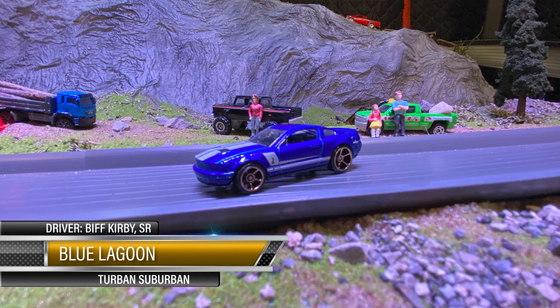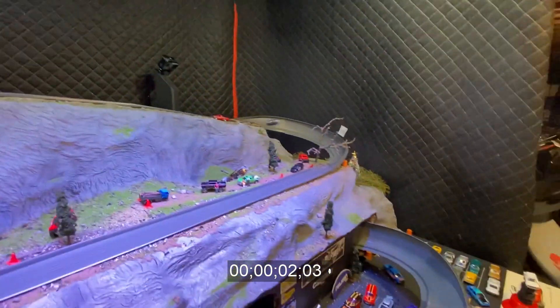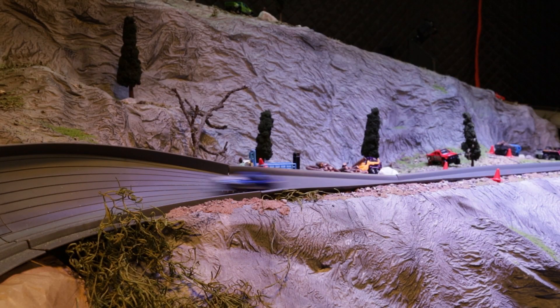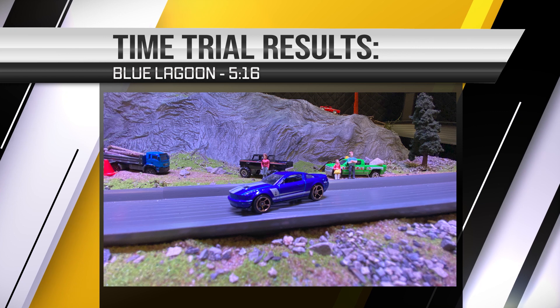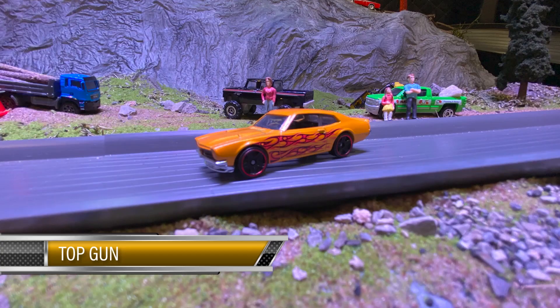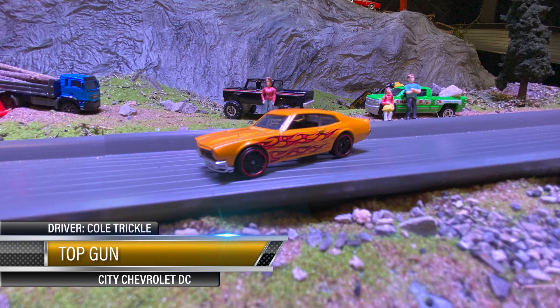Look at this — see, he named it right. Blue Doon — that's a blue car. FTEs, Biff Kirby Senior, Turvin Suburban gonna put this bad boy down the track. Let's see what this Mustang will do — golly, that thing's banging in the corners! Woo — swipper whipper dapper at the end there. I like the way that looked though — he was just showing off. Good lord almighty, if he hadn't showed off he'd have been at the top. 5:16.